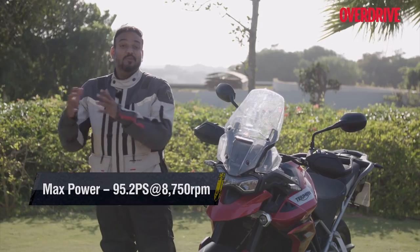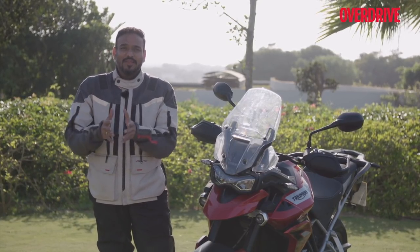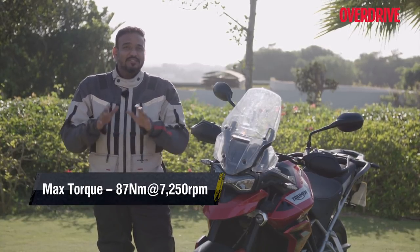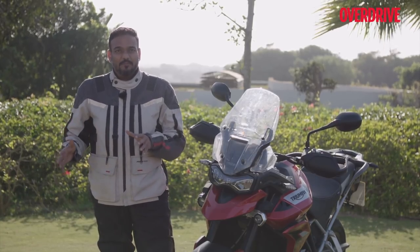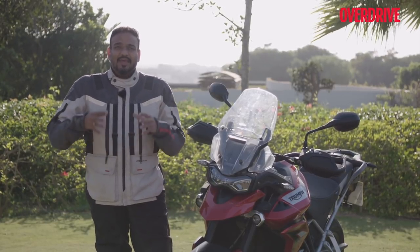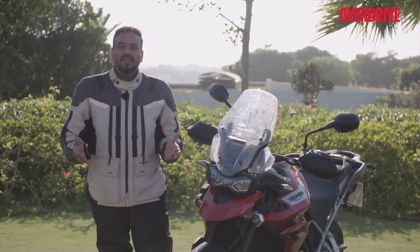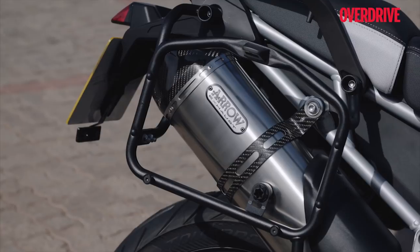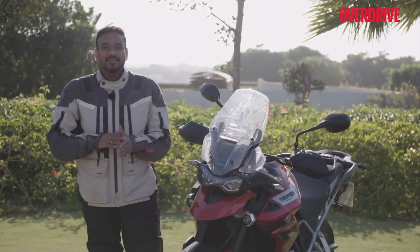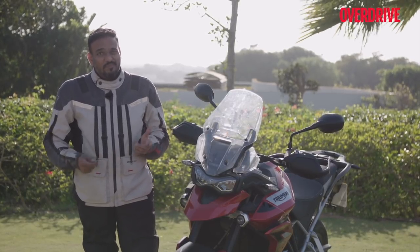When the specs came out, everyone was excited that cubic capacity and torque went up — but power is still 95 PS. The reason is the A2 license: a starter license in Europe. Triumph offers a kit that halves the power output for A2 compliance, and to remain eligible the bike couldn't exceed 95 PS. Even fitting the Arrow exhaust won't change power output — only the sound and torque curve. That said, the power on offer will never make you feel underpowered or sluggish in any way.